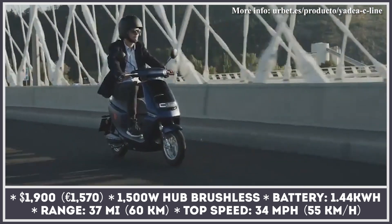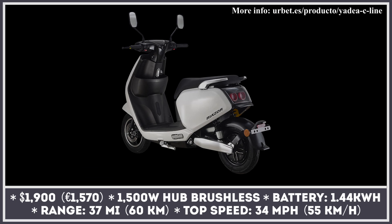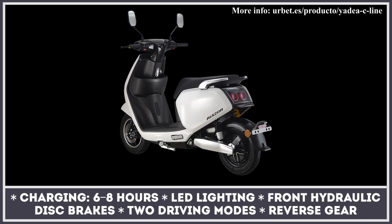Erbei decided to change its name plate to Ryzar. The reason is that the C-Line was supplied by a Chinese firm and Erbei wanted to distance the new model from its predecessor.